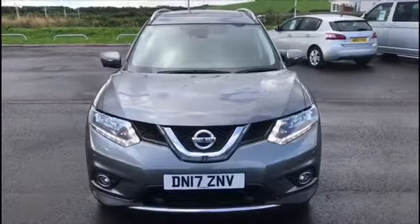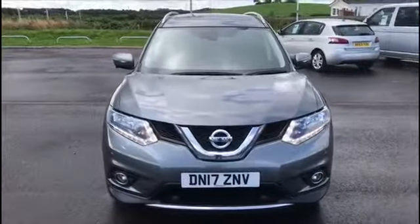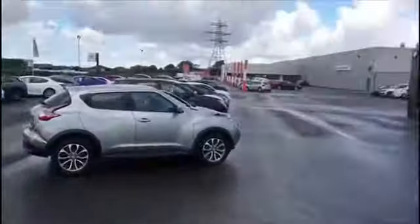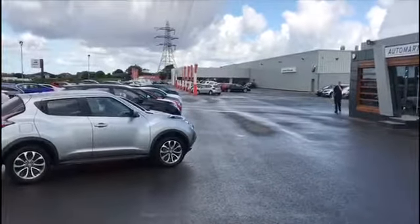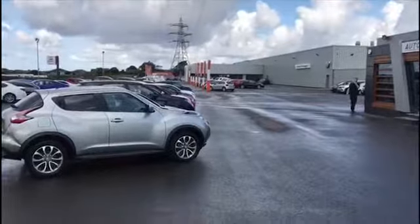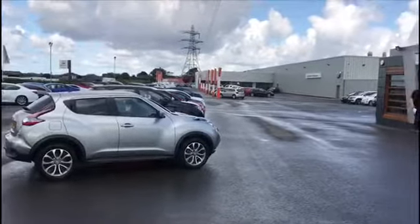Hello everyone, Matt here, welcome back to Lancaster Automart. Today we'll be looking at this Nissan X-Trail, but before I get into that I'll just show you where we are. This is us, Lancaster Automart. Over there's our sister dealership, Lancaster Volkswagen. We're one of 16 dealerships at Cox Motor Group in the northwest. We can be located just 10 minutes off the M6 motorway on Mellishore Lane.